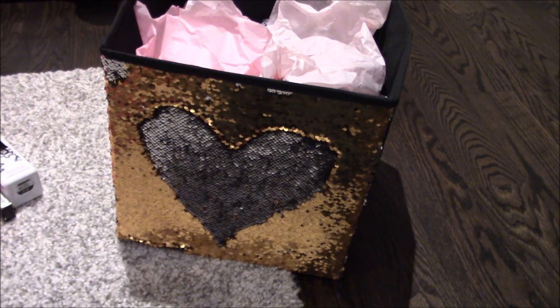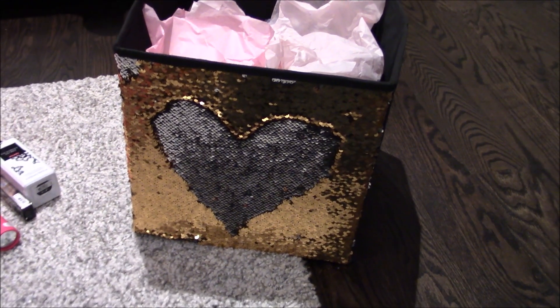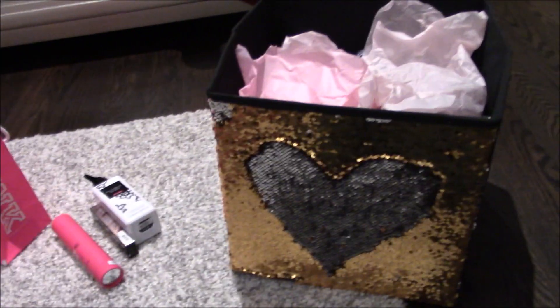I hope you liked this haul! I specially got a box to put all my Victoria's Secret stuff in. I never thought I would have so much stuff from Victoria's Secret, but I'm very happy. Thank you for watching!